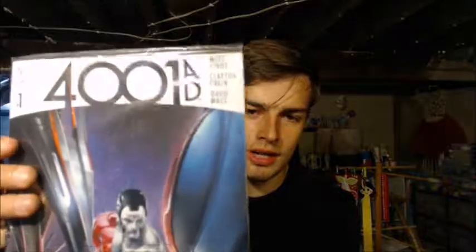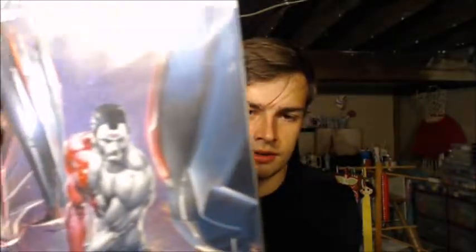Next thing up is a comic book — 401 A.D. Never heard of it, but it looks kind of interesting. I probably won't read it. And for the pin of the month, it's a Star Trek pin. Boom!